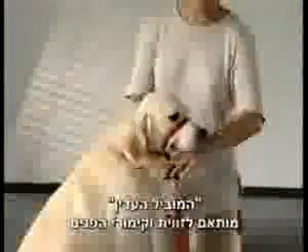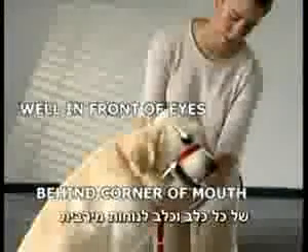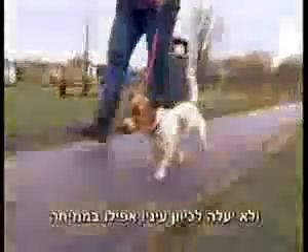Unlike ordinary head collars, the Gentle Leader crucially adjusts to fit the individual contours of each dog's face for maximum comfort, and won't interfere with his lips or mouth or ride up into his eyes if under tension.